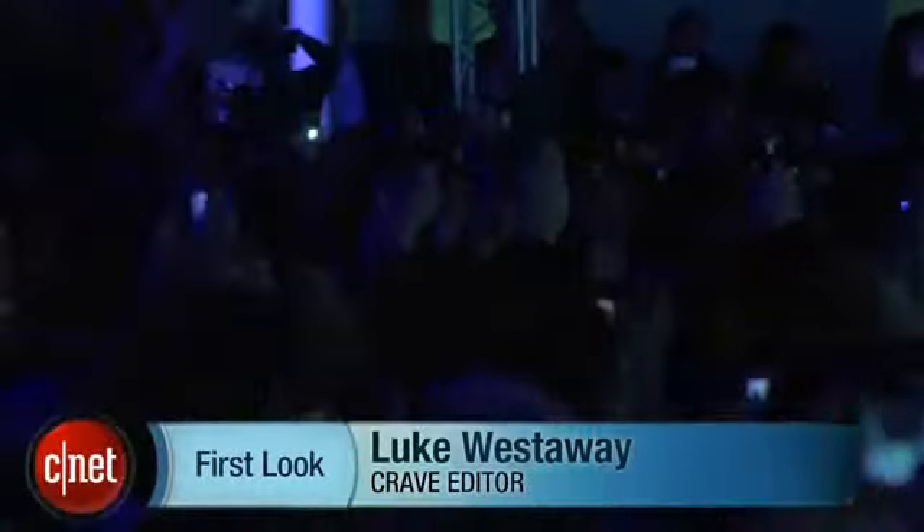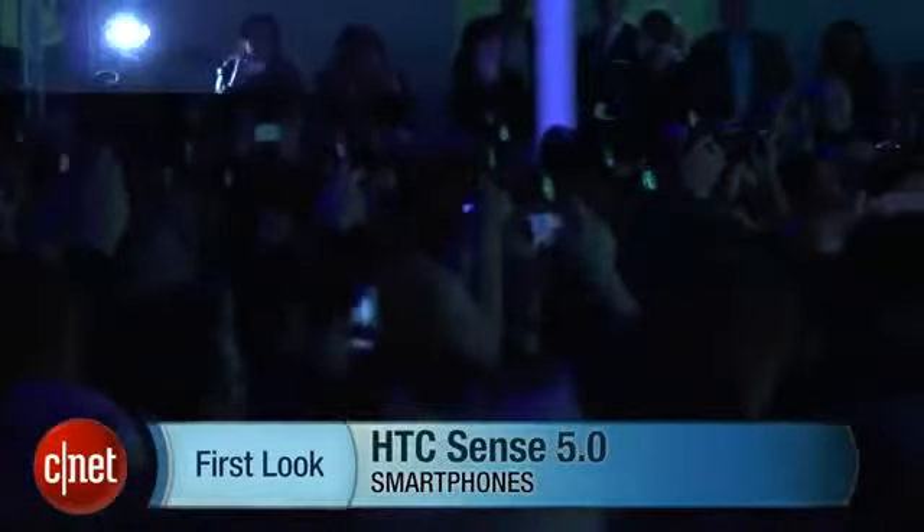Hello, I'm Luke Westway for CNET, here at the launch of the HTC One. We're going to take a look at some of this phone's software treats as well as some of the new features of HTC Sense 5.0. Let's see what's new.